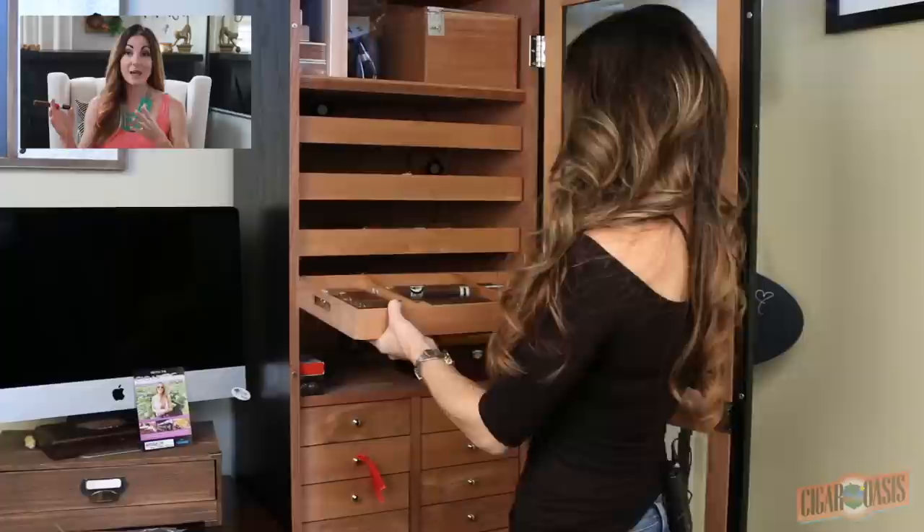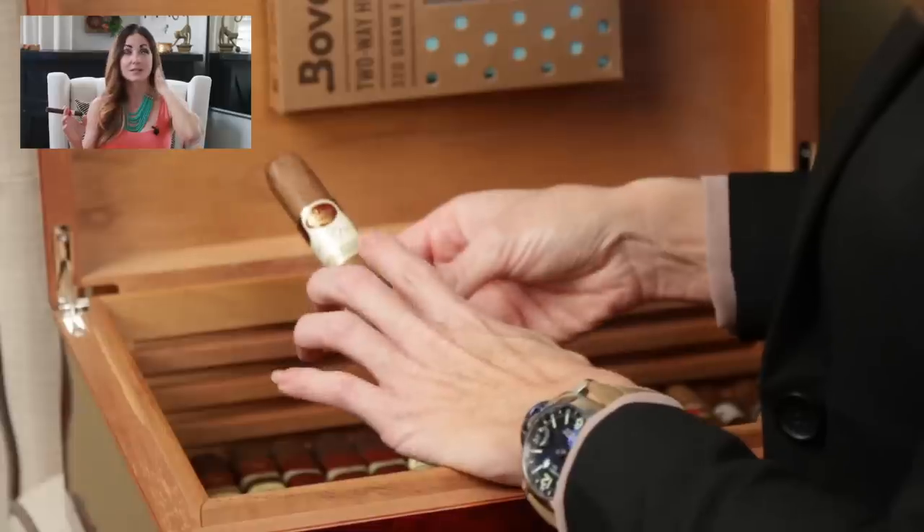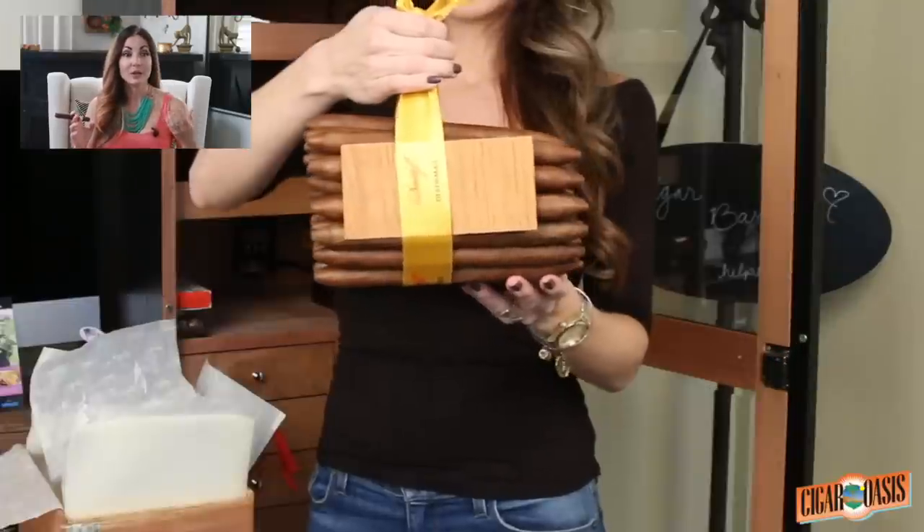Hey everybody, happy Sunday! I hope you've had a wonderful weekend and look forward to a very productive and fun week ahead. I've been mentioning this on several videos — being at home and not traveling as I normally do throughout the year, I've been taking on different projects. I've really attacked my humidor. I have several different humidors because I have outgrown the main humidor you guys have seen in past videos.